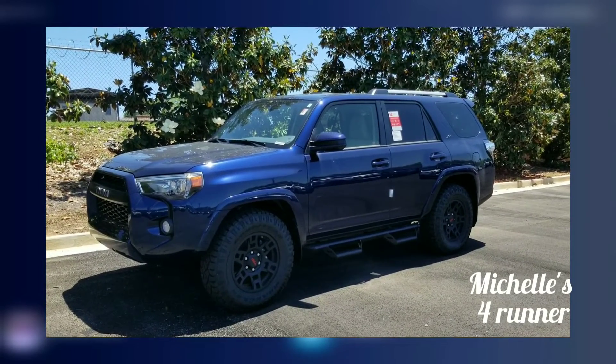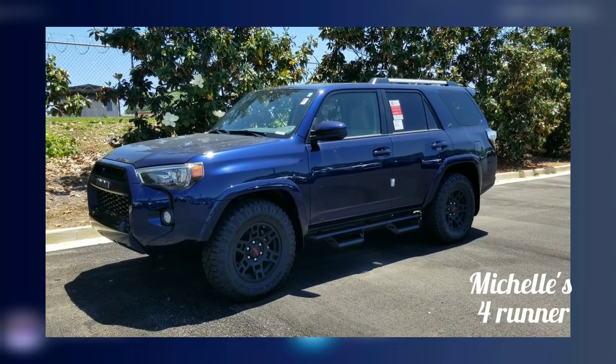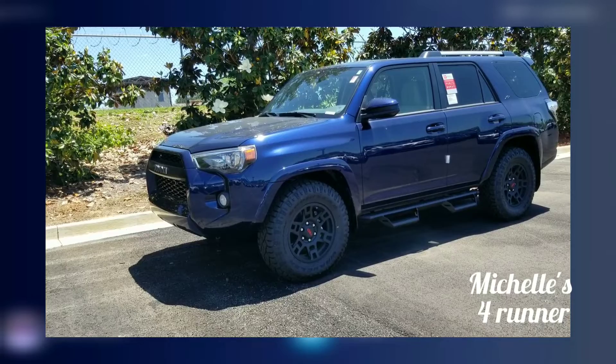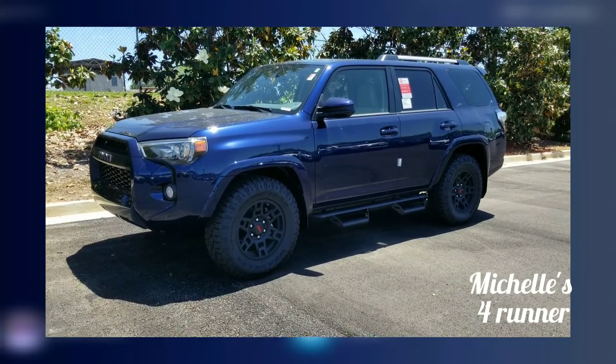Good afternoon, Michelle. This is Jason Gale from LaGrange Toyota. Thank you for going online and indicating to me that you would like to come take a test drive of this 2019 Nautical Blue XP Package Toyota 4Runner.